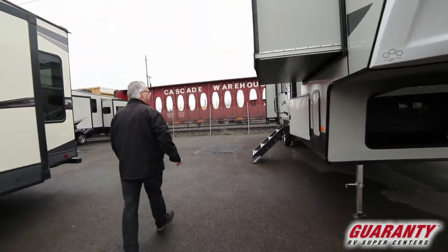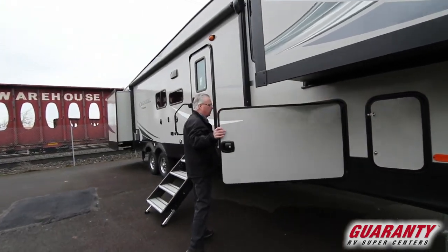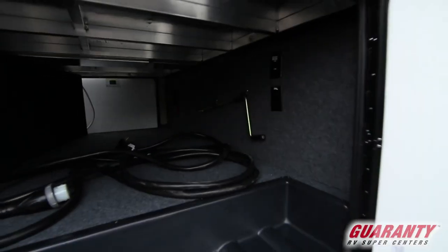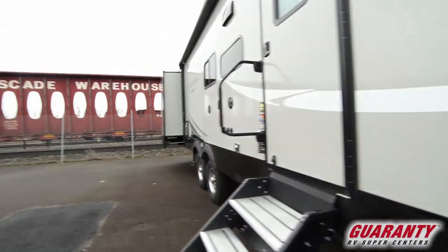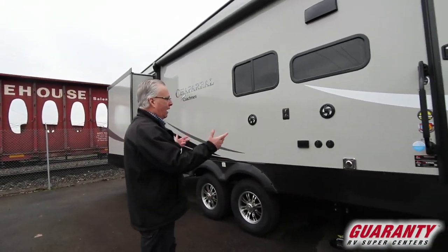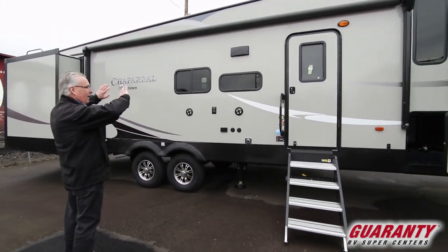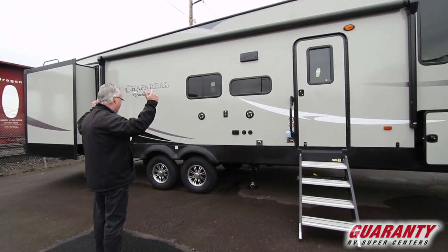Coming around to the side, nice large compartment area, lots of room in there. You've got TV hookups in there, you've got power in there, so if you want to run a TV out here you can. Also speaking of running a TV, you've got a side mount for a TV, outdoor speakers, hookups — everything is set up out here for outdoor entertainment. A nice full large electric awning with LED lighting behind that awning when it's out.